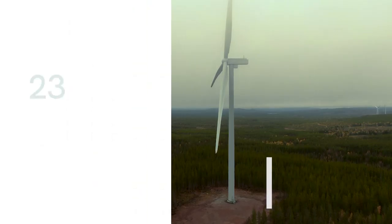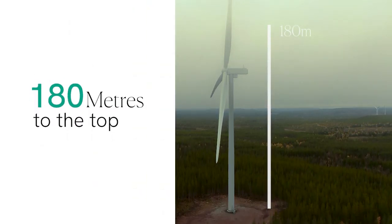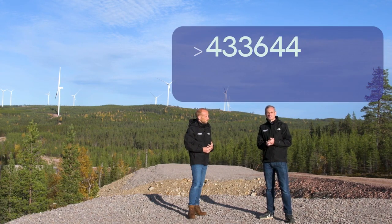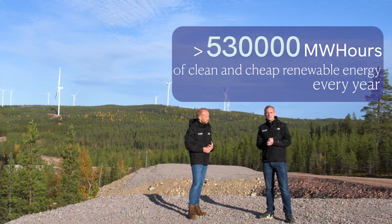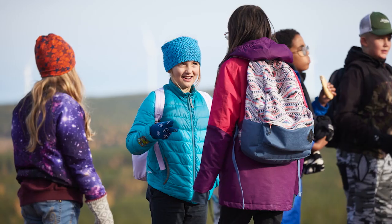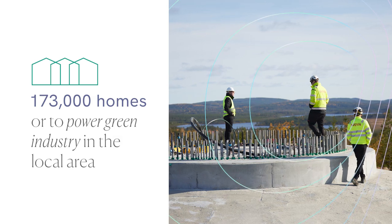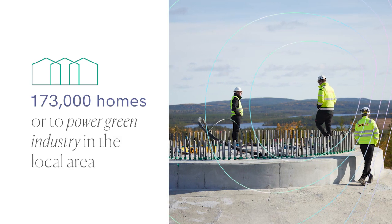There's 180 meters from ground right up to the top of the tip. These turbines will generate in excess of 530,000 megawatt hours of clean, cheap renewable energy every year — that's enough to power 173,000 homes, or as more likely will be the case, to power green industry in this area.